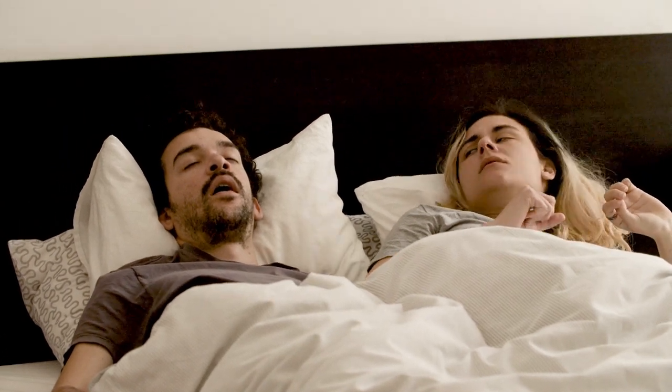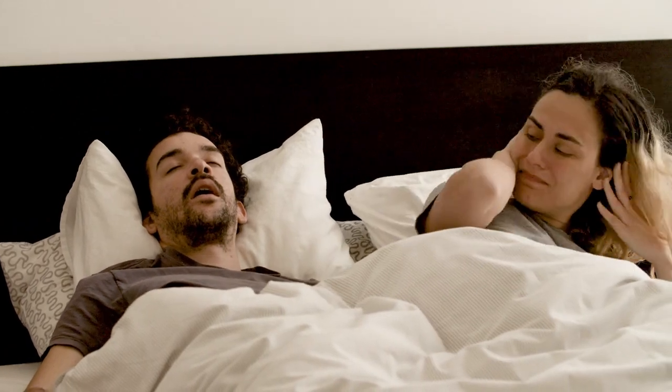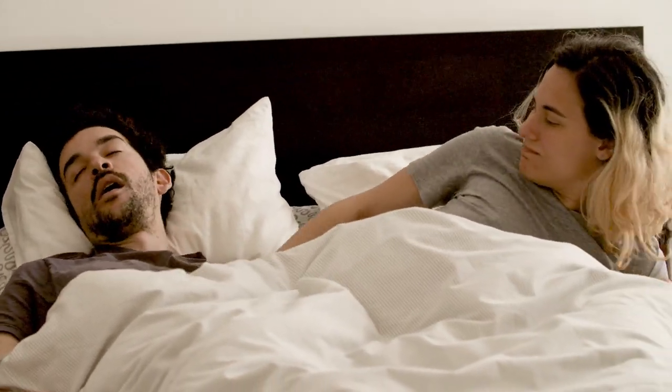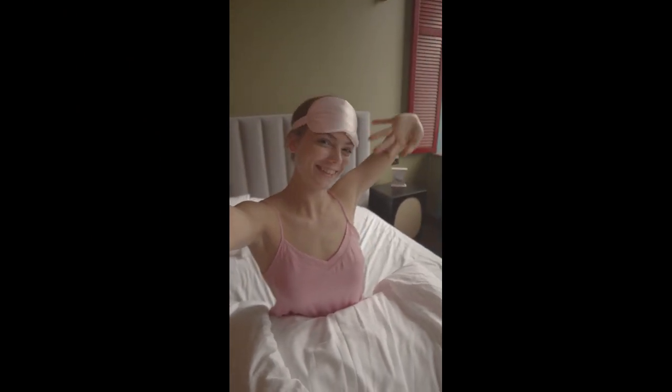Ingredients: Superdose Sleep Blend contains 5 mg melatonin, a naturally occurring hormone that works with your body's chemistry. L-theanine supports calmness, and botanicals such as chamomile, passionflower and lemon balm help to soothe and relax.